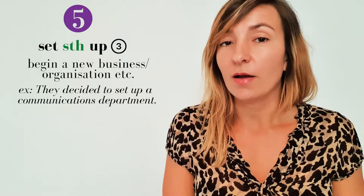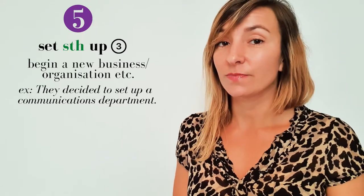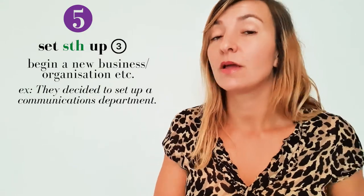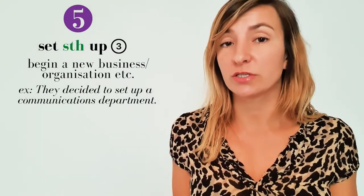'Set something up' has two very useful meanings within a business context. First of all, if you set up a business, organization, or a department within a business, it means you start it. For example: 'They decided to set up a communications department.'